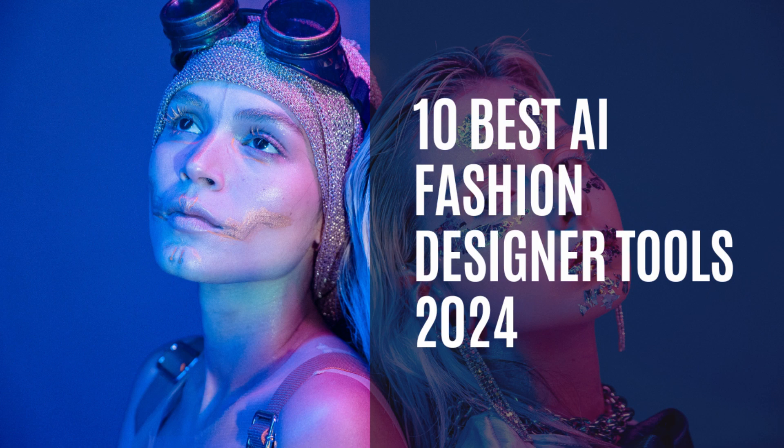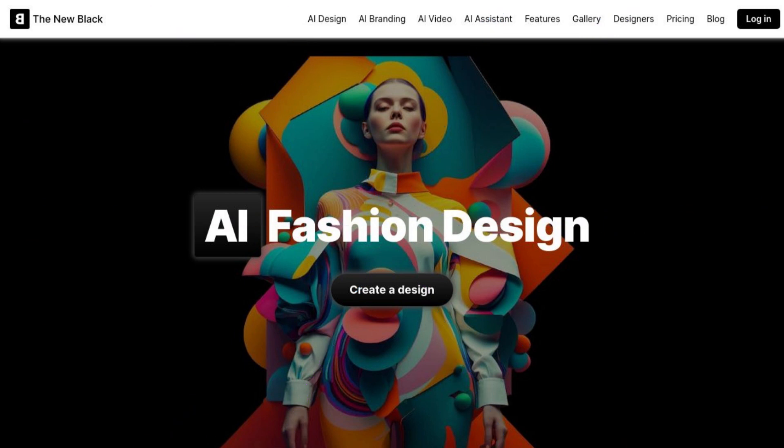Top 10 Best AI Fashion Designer Tools 2024. 1. The New Black: Bring your fashion ideas to life and unleash your creativity with the ultimate AI fashion design generator.